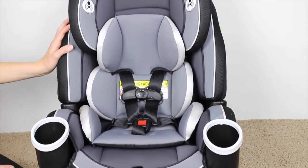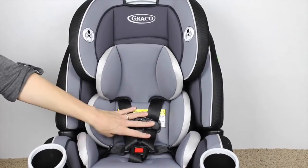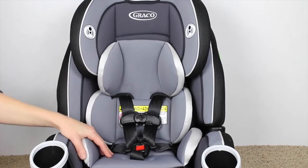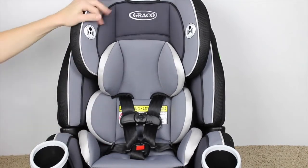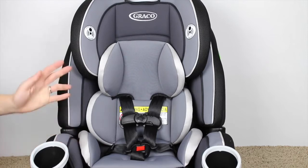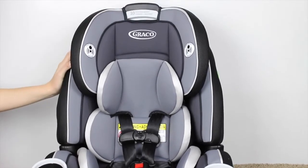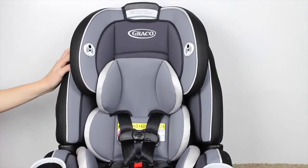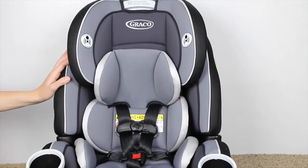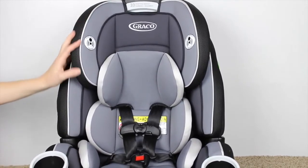It's rear-facing to 40 pounds, then forward-facing up to 65 pounds with a five-point harness, which can get you up until about five years old depending on height. There's also a back booster to 100 pounds, and then a backless booster to 120 pounds, which is getting near high school age for some people. They have all the height and weight requirements listed online. For $225 or $299 retail, to get 10 years out of it is a great thing.